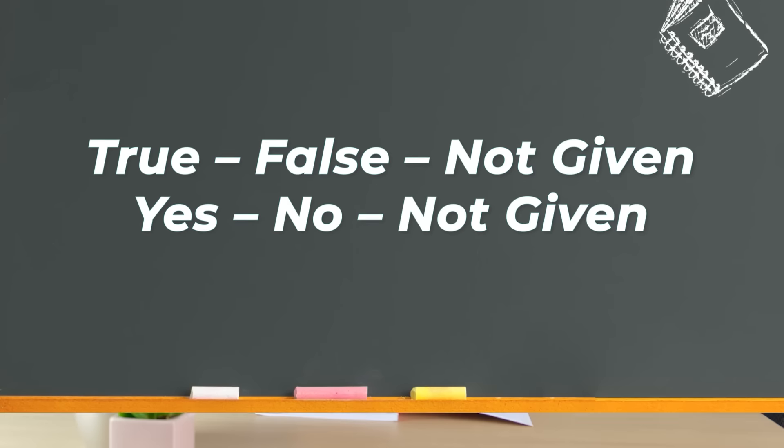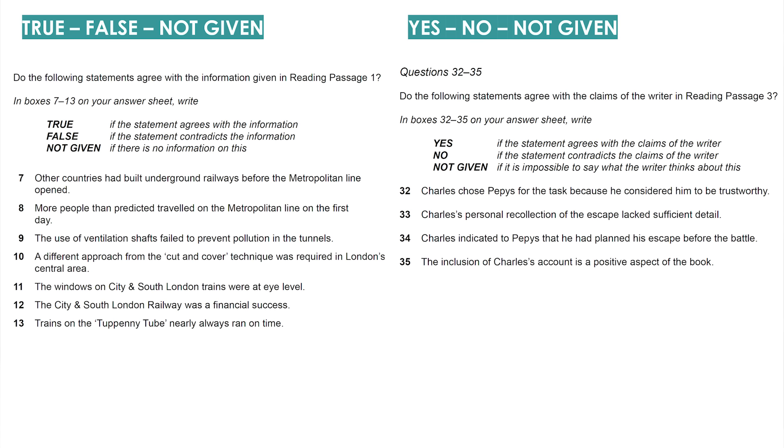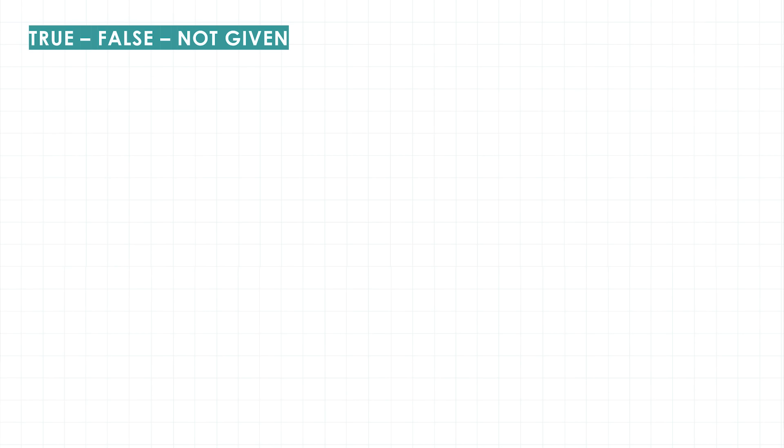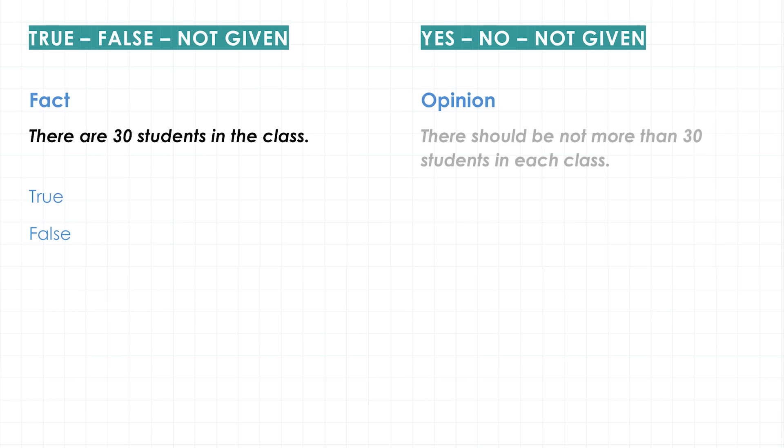The next types of questions every test has are True/False/Not Given and Yes/No/Not Given. They look very similar but there is a difference. In True/False/Not Given questions, we're dealing with facts — for example, 'there are 30 students in the class.' The fact can be correct (true) or incorrect (false). In Yes/No/Not Given questions, the text is usually about the opinion of the author — for example, 'there should be not more than 30 students in each class.' That's someone's opinion, not a fact.